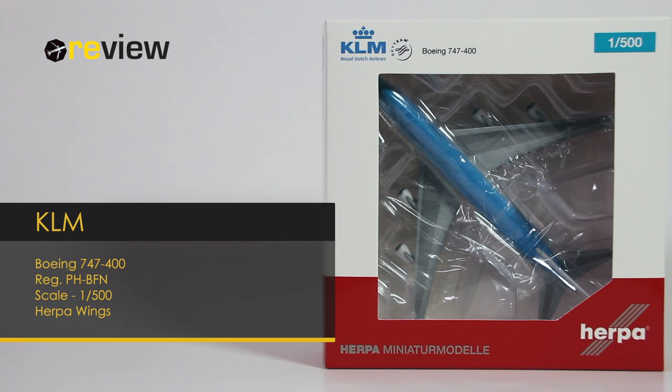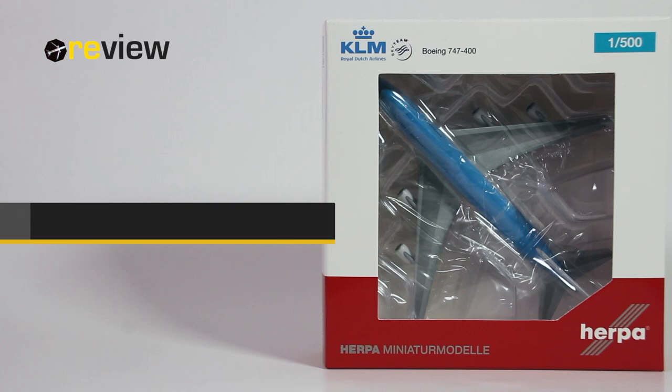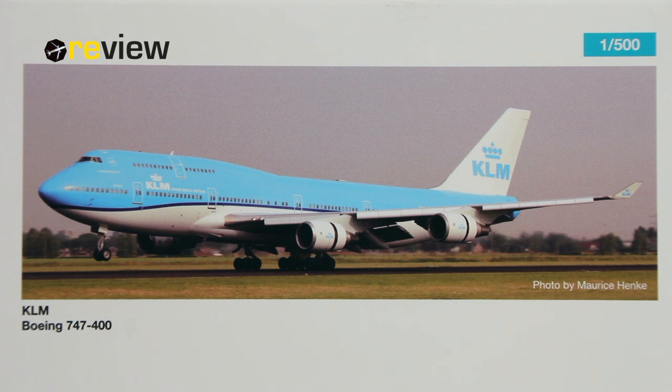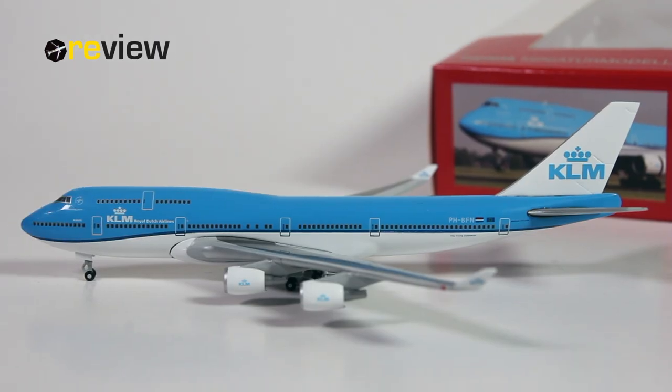At the front of the box, we have the cutout so we can get a glimpse of the aircraft inside, and on top of the box you have the KLM branding. As this is a 2019 release, the only thing of interest on the back side of the box is an image of the actual aircraft in real life. And here she is, the Boeing 747-400 in the current livery of KLM.